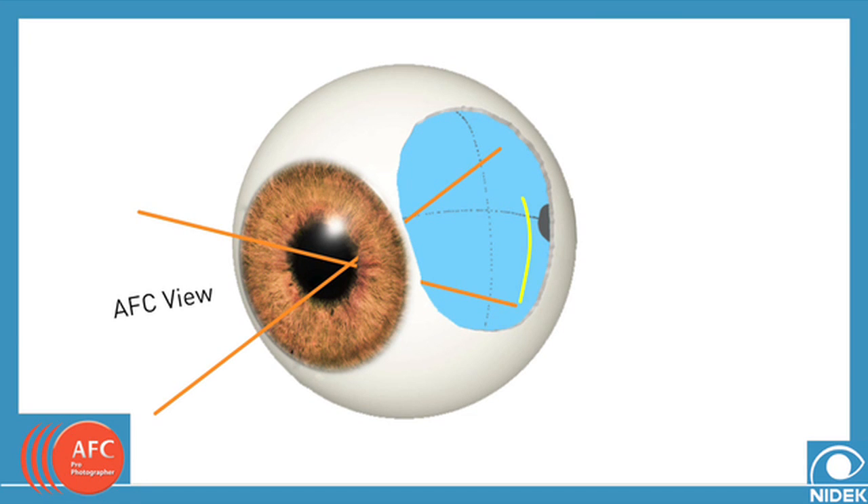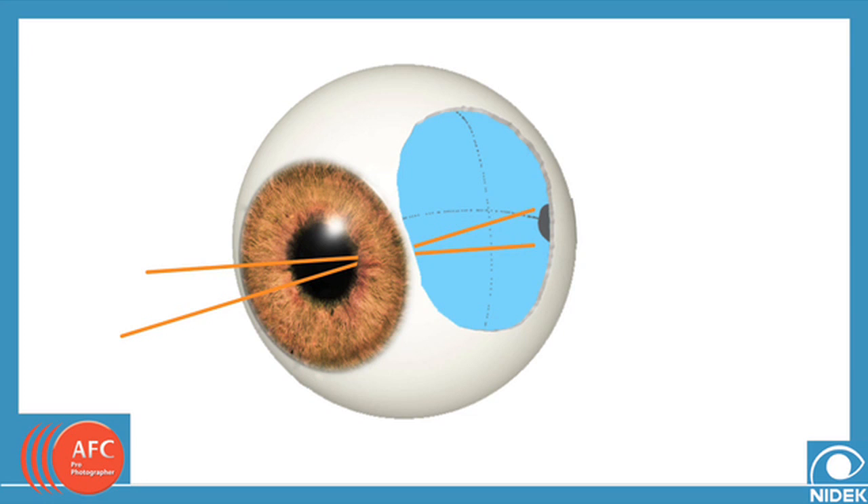The AFC allows a picture angle of 45 degrees without any need for dilation, with a pupil size as small as 3.7 millimeters. This, compared to a traditional ophthalmoscope which only allows 5 degrees of viewing at any one time, and other devices that offer a greater picture angle but only when the patient's eyes are dilated, which many find uncomfortable.